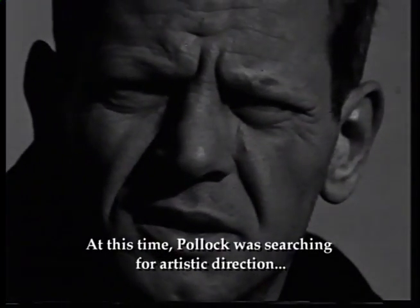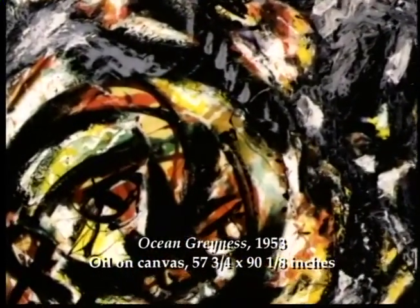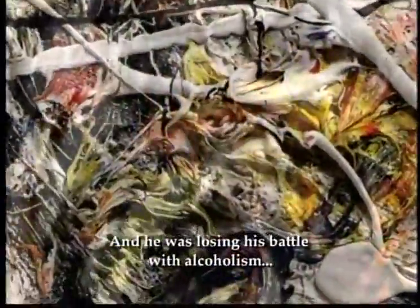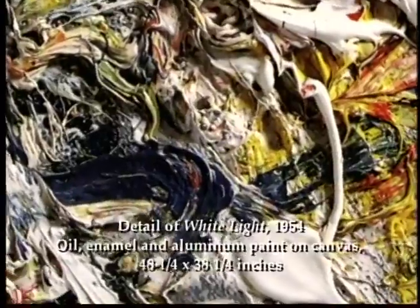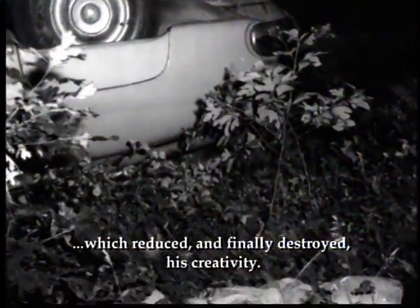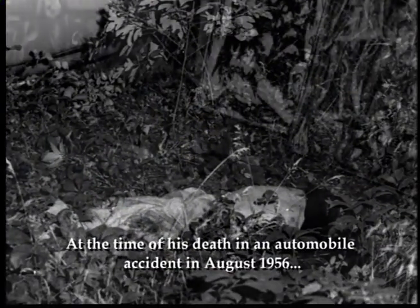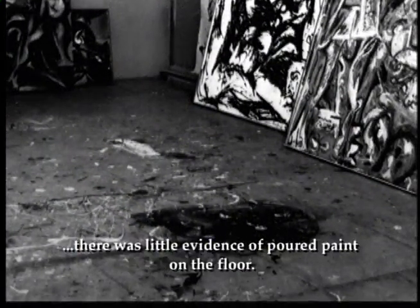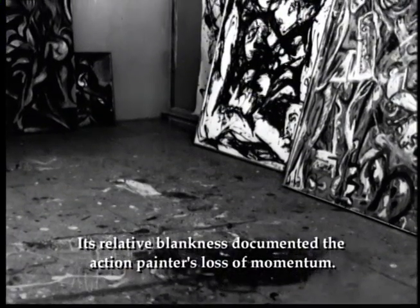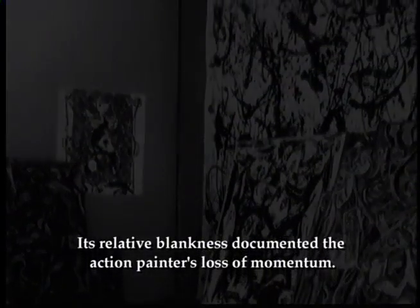At this time, Pollock was searching for artistic direction, and often returned to more conventional painting techniques. And he was losing his battle with alcoholism, which reduced and finally destroyed his creativity. At the time of his death in an automobile accident in August 1956, there was little evidence of poured paint on the floor. Its relative blankness documented the action painter's loss of momentum.